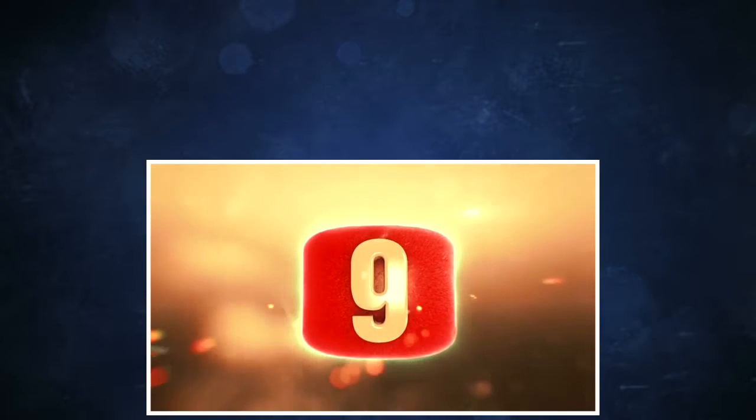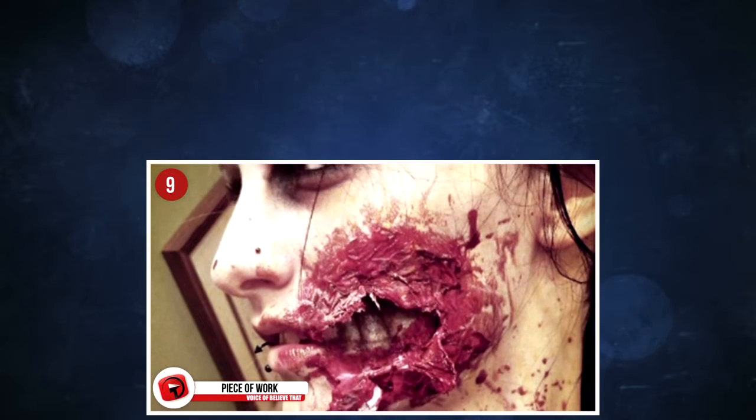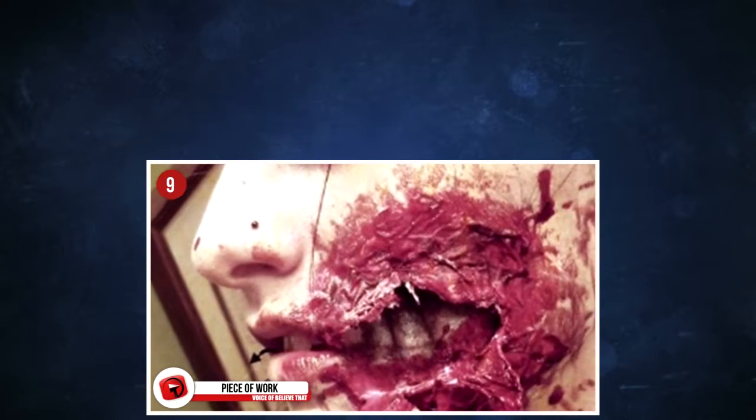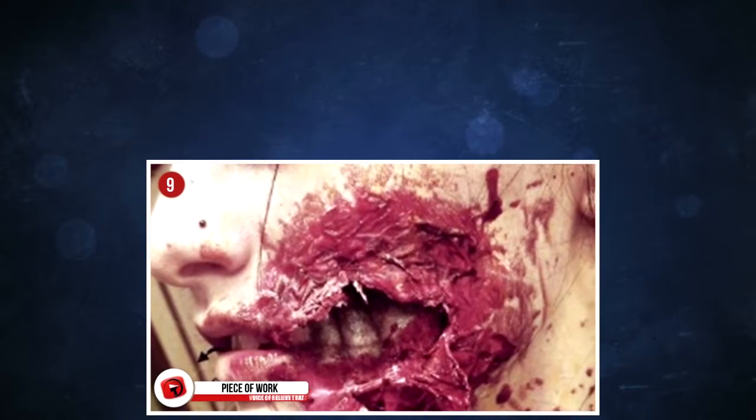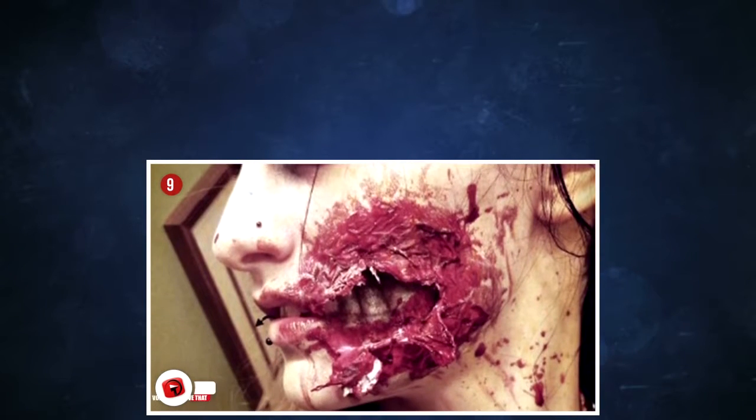9. Piece of work. I would love to know how long it takes for these makeup artists to put together their incredible pieces. This is just upping the Halloween makeup level to the top, where most of us would never, ever be able to reach. I actually feel sorry for the little kids who meet her in the street.